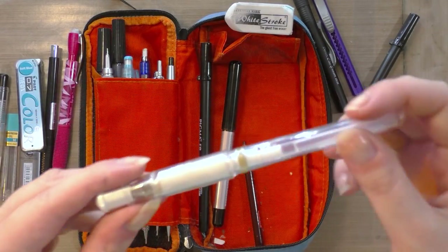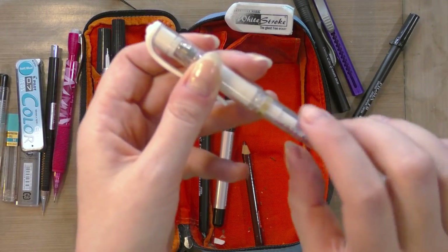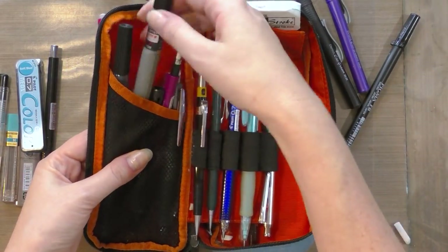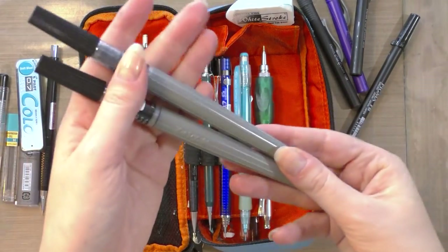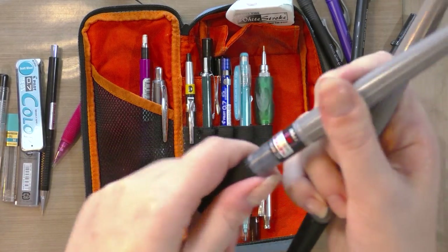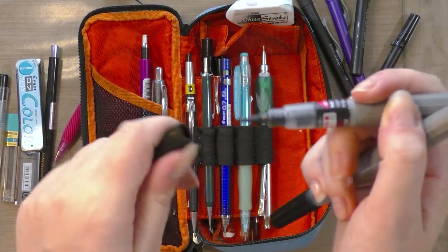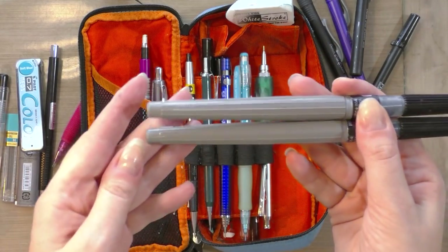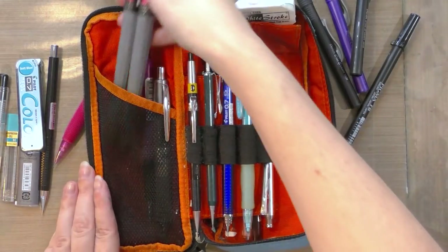I have a Uniball Signo for white corrections — these are my favorite. A lot of people like the Sakura Jelly Roll, but I find it prone to clogging. I've had the best results with the Uni Signo for over 10 years. I also have a couple of Pentel pigment-based brush pens — one is a little dry so it's prone to dry-brushing, and the other has more ink for solid lines or fills. You can buy refills on Amazon, though they're a little expensive.